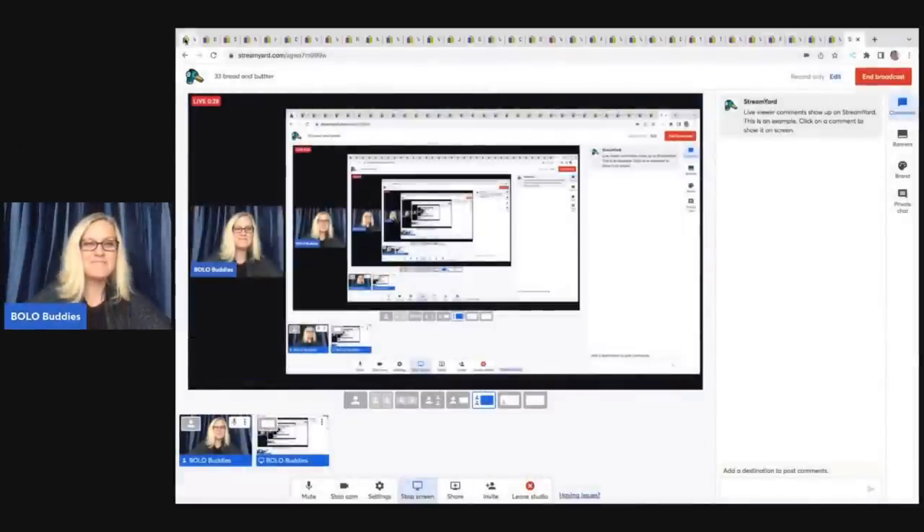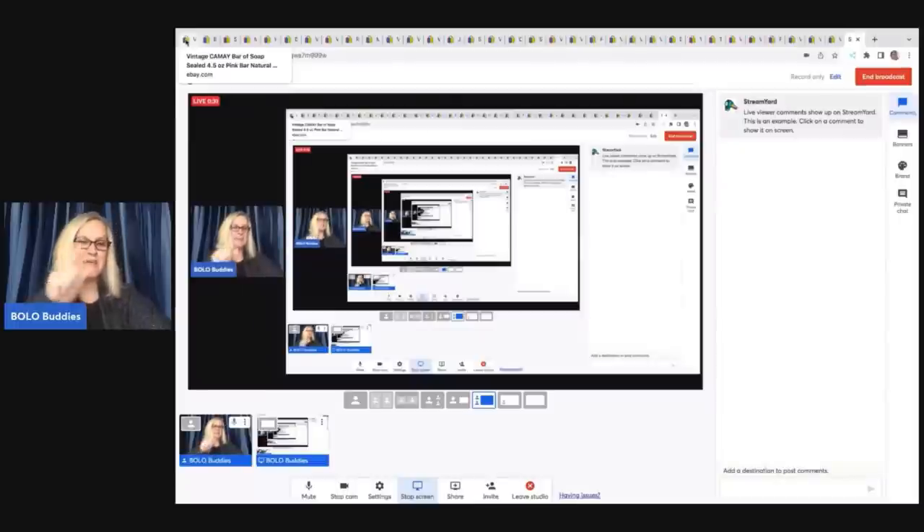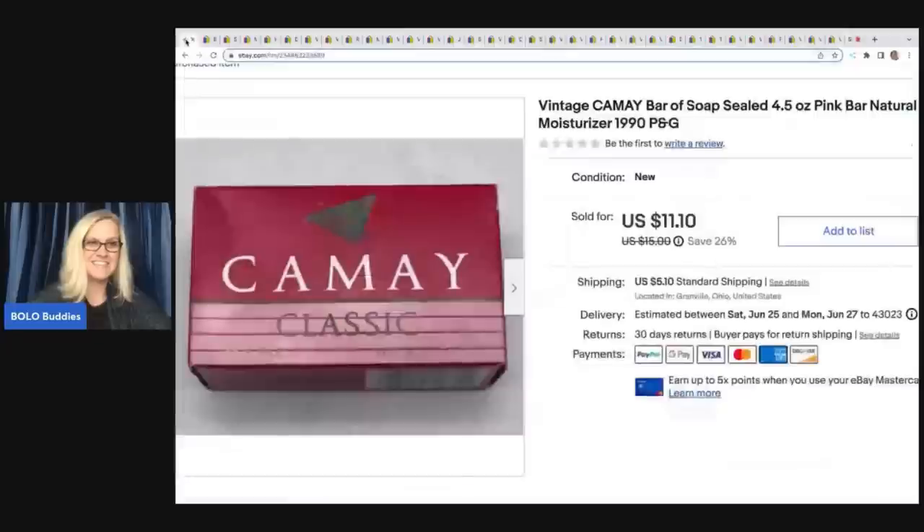The first item — I bet you would have walked past it. Let me know in the comments, would you have walked past this soap? It is a bar of Kame — I don't even know how to say it. It's vintage, from the 1990s. People love certain things and when they're retired and no longer sold, people want them. This soap sold for $11.10 and I got it at the thrift store for $0.75. The buyer paid shipping, so they were all in for $17.38 for a bar of soap.